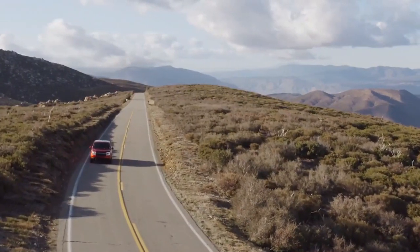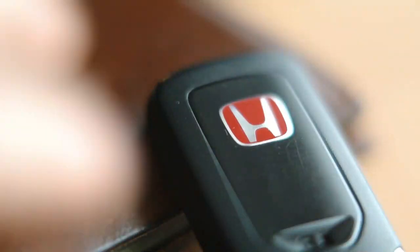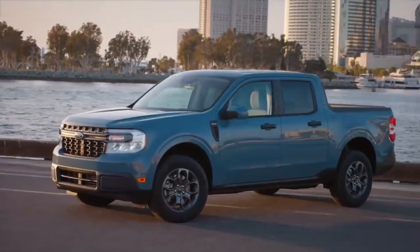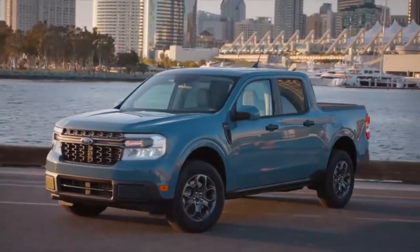Additionally, the Maverick offers available Ford Pass Connect, which allows you to remotely access and control your vehicle using your smartphone. With this feature, you can start your Maverick, lock or unlock the doors, and even locate it in a crowded parking lot with the help of your phone.